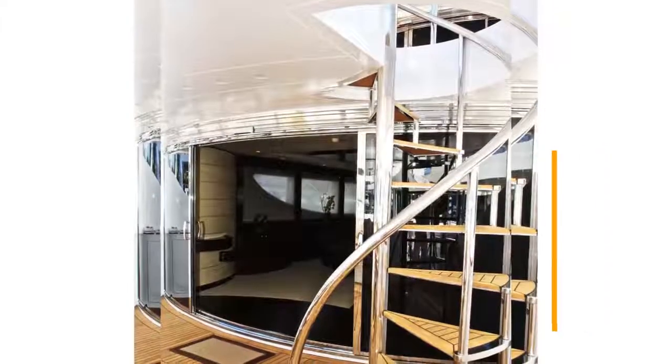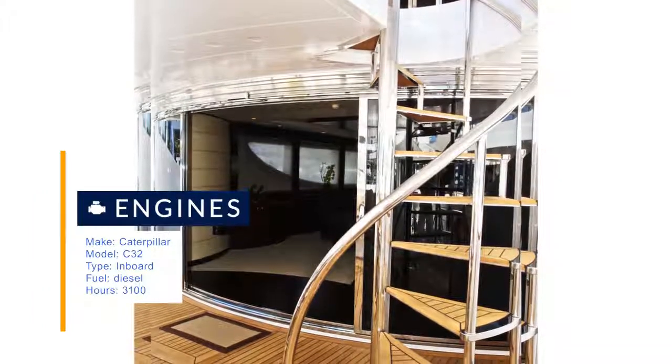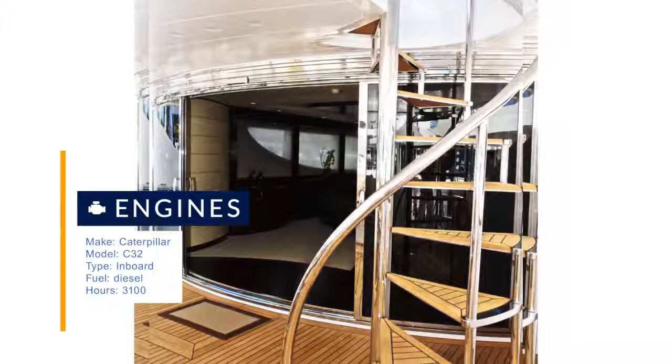New carpet in main salon, master and lower deck staterooms in 2017. Just completed RINA seven-year survey, engine warranty until 2019.